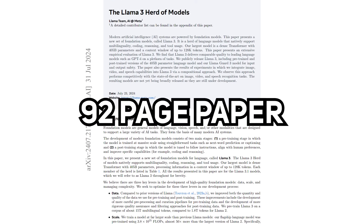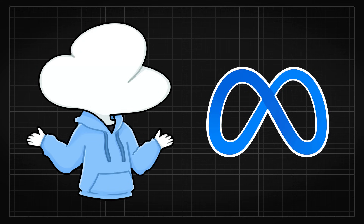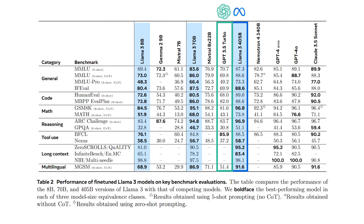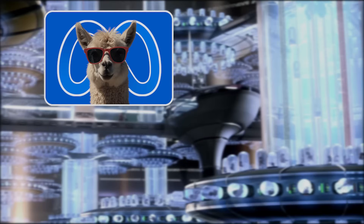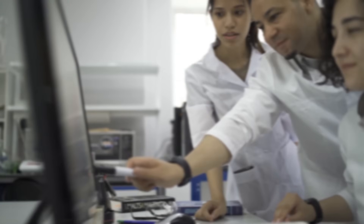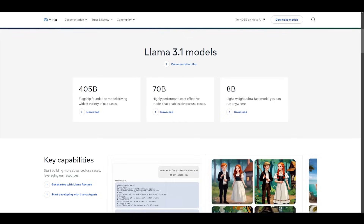In this 90-page research paper, Meta pretty much shared word for word exactly how they trained their state-of-the-art large language model, Llama 3.1, which is slightly better than ChatGPT and nearly on par with Claude 3.5 Sonnet, currently the best AI model out there. So if you have the right talent, money, and insanity, theoretically Llama 3.1 is pretty much completely replicable, or might even be cheaper, as they have already done the costly experiments for you.